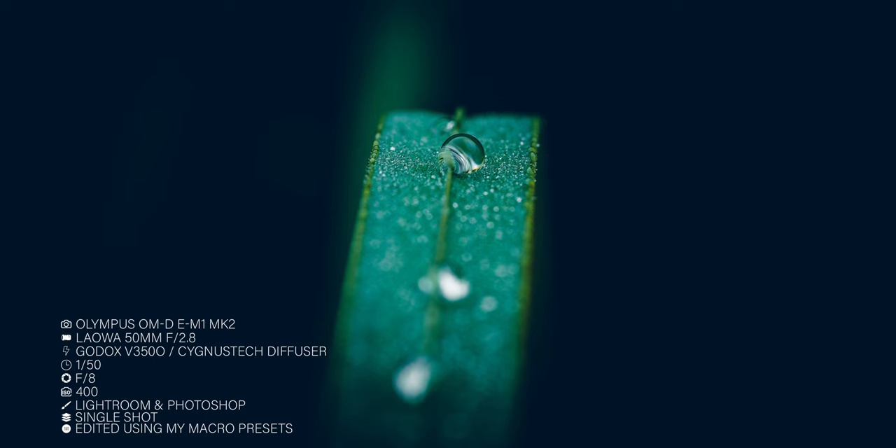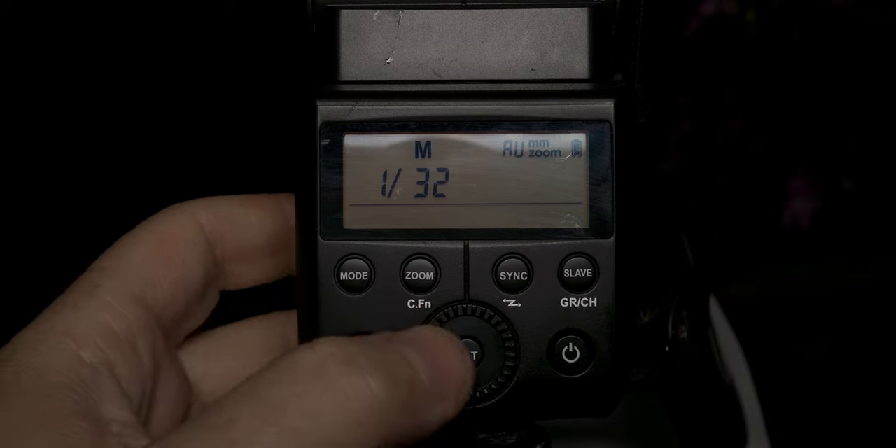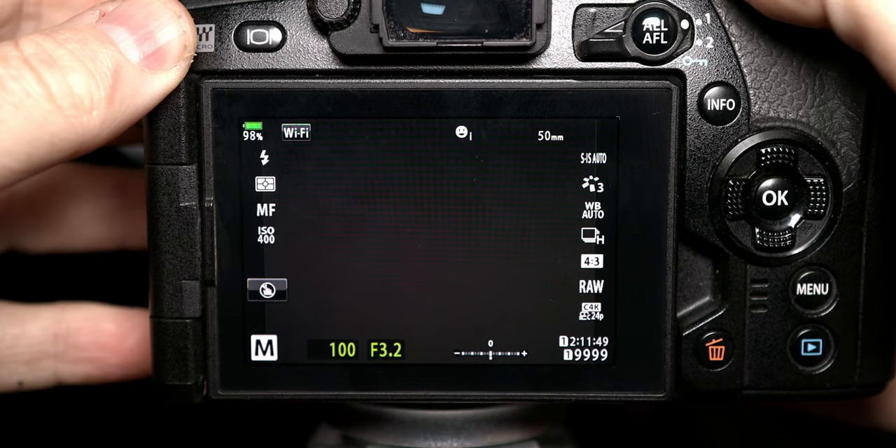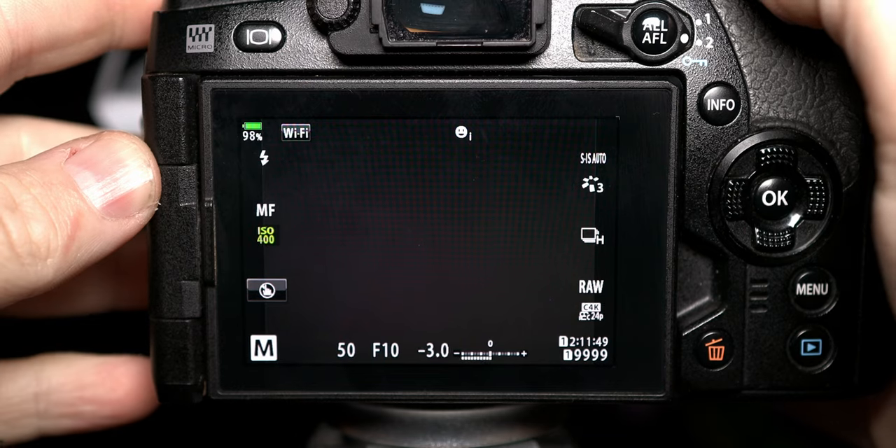TTL is through-the-lens metering with your flash. It gives off a pre-flash to meter the camera and then gives off the flash power needed for that shot. Sometimes the pre-flash can spook your insects — if you find this, switch to manual and dial in a power that is satisfying to you. At night time I usually start with a shutter speed of around 1/50th of a second. My f-stop is usually around f8 to f10 for a single shot, and the ISO is as low as possible — on this camera it's 200, but I will bump it higher if needed to get a correct exposure.